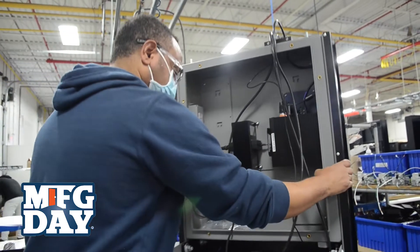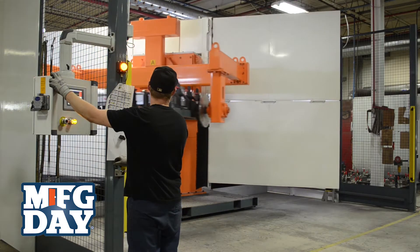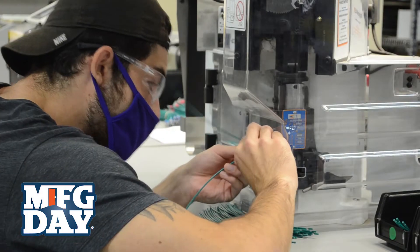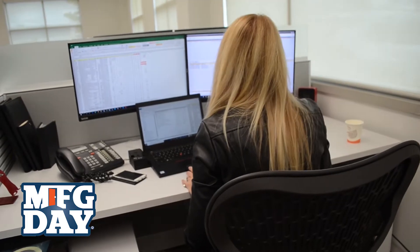We're always on the lookout for new people both in professional and manufacturing roles. Some of the roles we hire include robotics technicians, machine operators and technicians, electromechanical assemblers, and tradespeople like millwrights and administration roles as well.